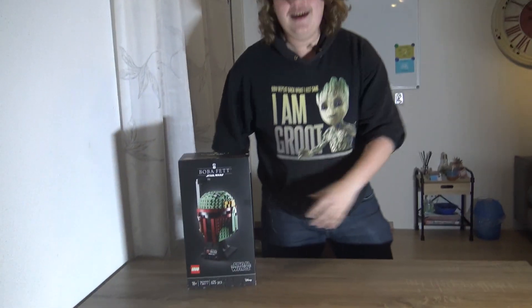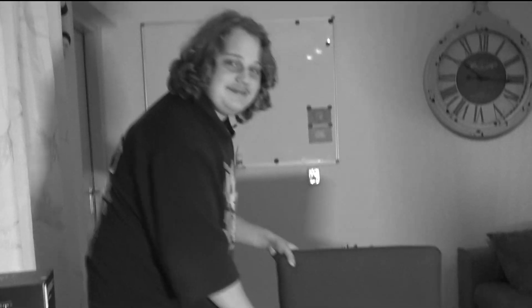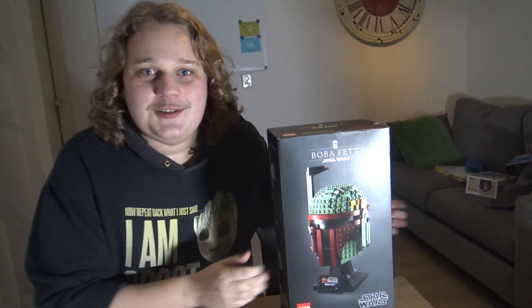Today we are building something weird — I still need to get my chair. This will also be part of the video because I'm weird. Today we are building the Boba Fett helmet, and it's on the wrong side and it annoys me. There we go.